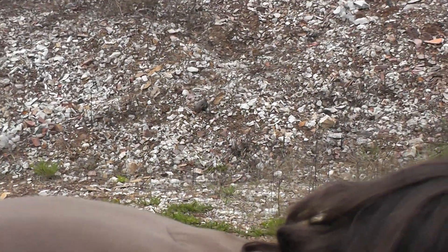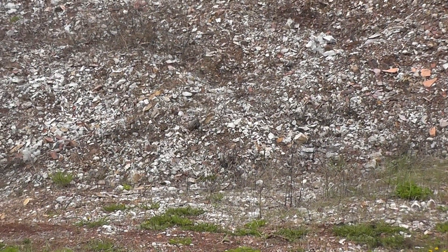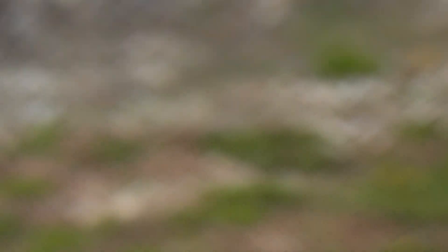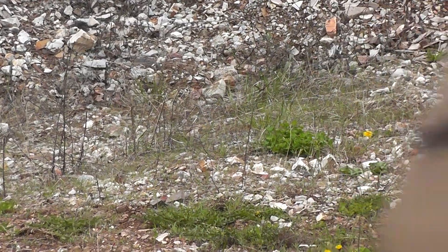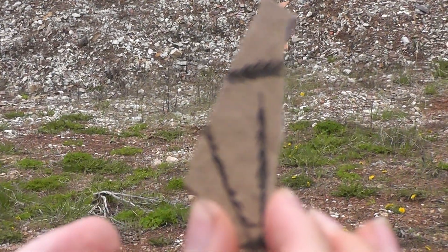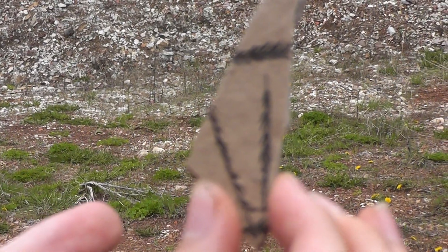Some other things you can find at the site are metasequoia and sweet ferns. Sweet ferns are a type of plant — they're not actually a fern, they're more of a low type of brush plant, kind of like a bush. And here are sequoia and metasequoia — it's a very good example of it, a very detailed piece.